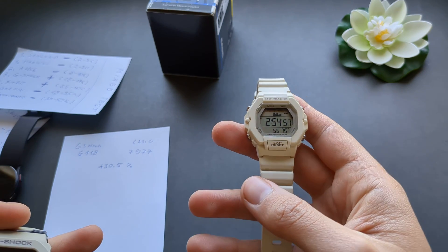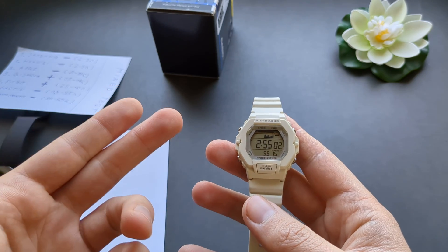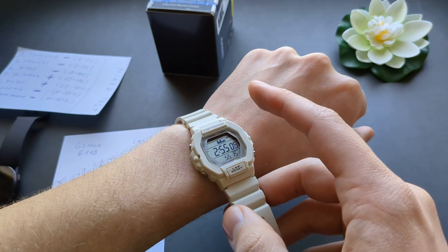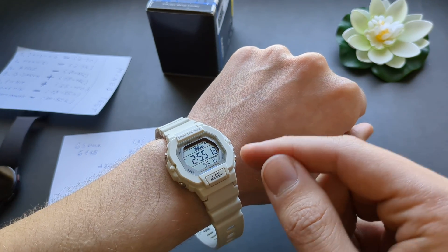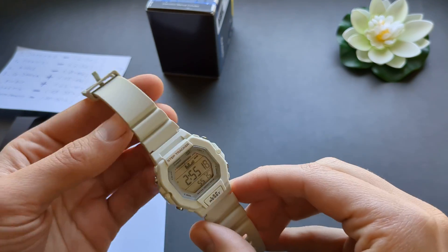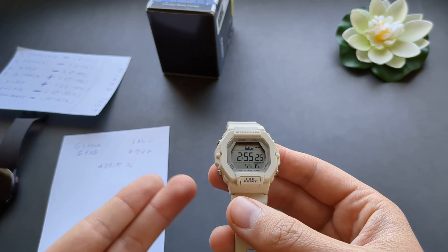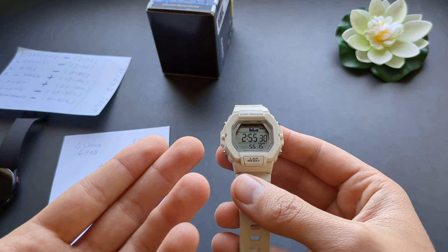However, the LWS2200H should be avoided because it overcounts like crazy. The reason it's so inaccurate is that it literally counts every movement — basically any wrist movement is counted as a step. The algorithms in this watch are extremely ancient and it doesn't have high-end tech inside like a normal smartwatch, so it can't really distinguish between moving your arm and actually taking steps.